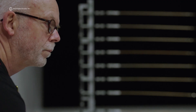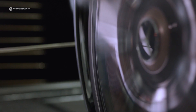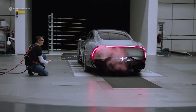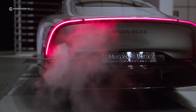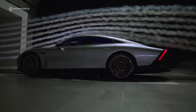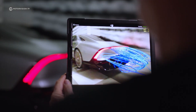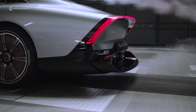Air resistance alone consumes two-thirds of the energy, and reducing it has the greatest effect on increasing the range. With the Vision EQXX, every single part of the vehicle has been optimised. By using a new design language, Mercedes is able to create a car with a drag coefficient of 0.17, making it the most aerodynamic car in the world. The wheels are covered with a transparent cover to ensure unobstructed airflow. Air intakes are placed at the front to ensure adequate cooling of the brakes, and a narrower track on the rear wheels allows for more efficient and controlled front-to-back airflow. The Vision EQXX also features a rear diffuser that automatically deploys at high speed to reduce lift.